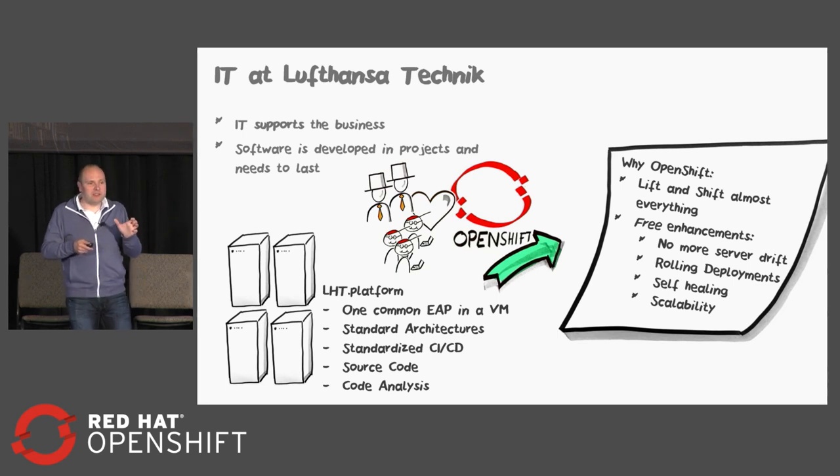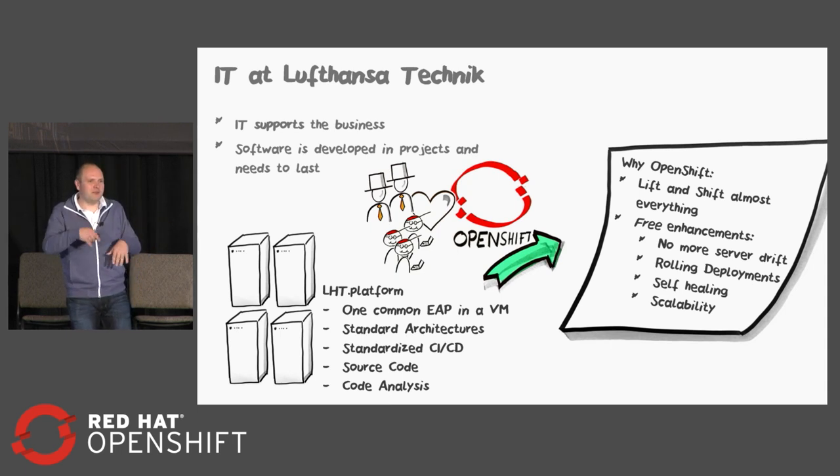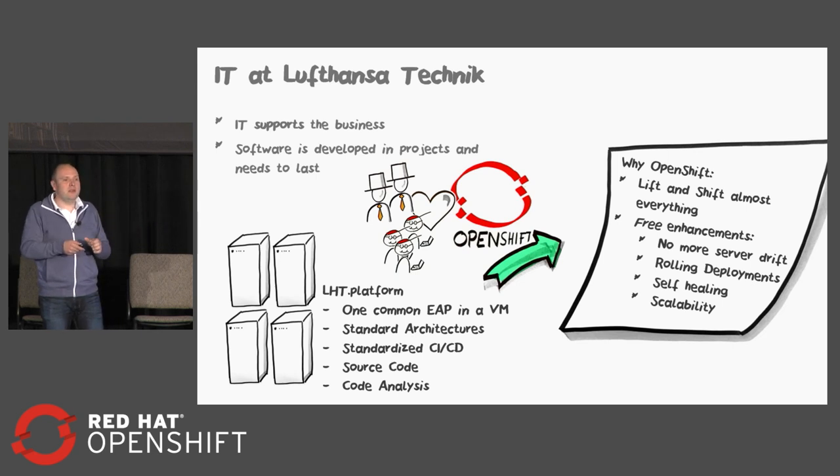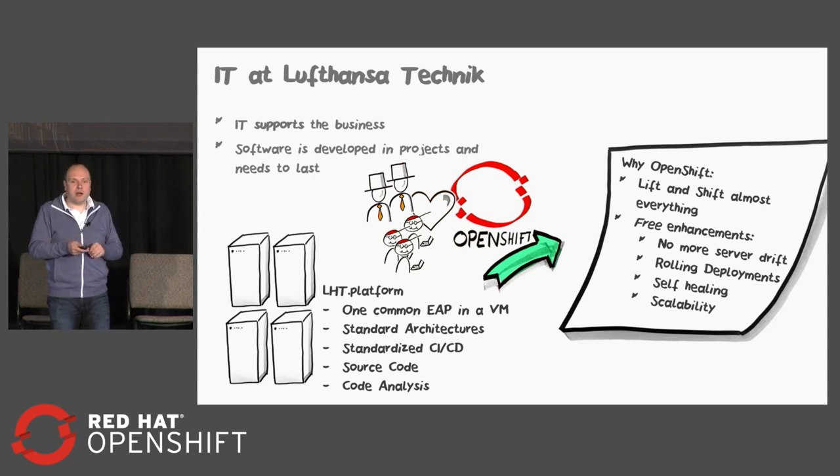Another thing: the self-healing features with liveness and readiness probes. Most of the operations instructions I've read say: if this happens, first restart the server; if that doesn't work, restart the VM; and if that doesn't work, run and cry for help. The first two things OpenShift can do for you — I'm sure there will be an Ansible plugin for running and crying for help as well. The classic IT also likes the scalability. Scalability is not our major problem since the business is fairly steady, but there are projects that need more power at some point, then idle most of the time because they ordered a specific set of VMs.